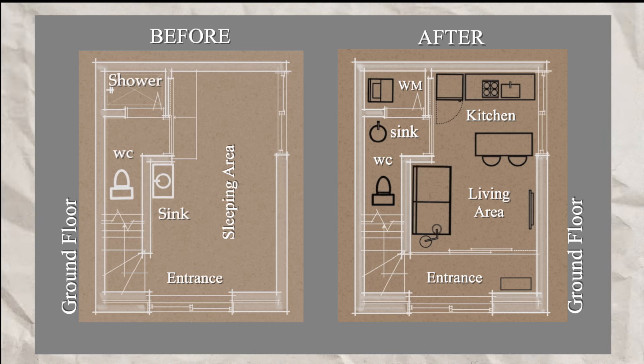The kitchen, with minimal lines featuring an island with two original stools, occupies the space next to the window. The bathroom's location remains unchanged; however, the sink is now positioned opposite the toilet, while the space previously dedicated to the shower is now occupied by the washing machine.